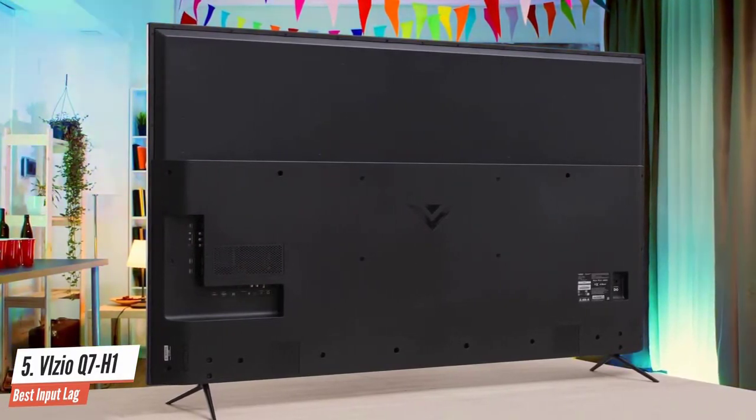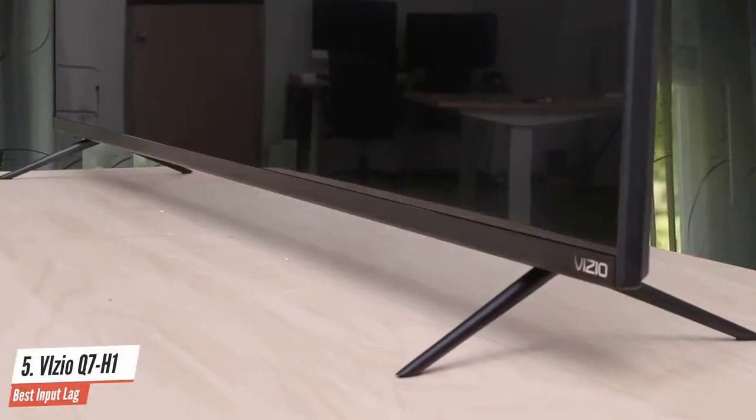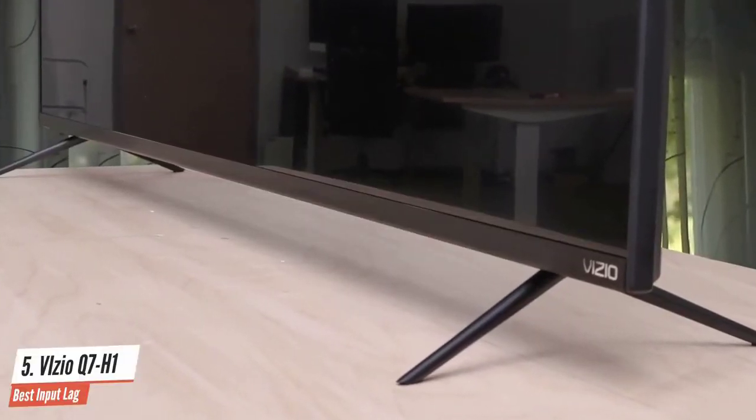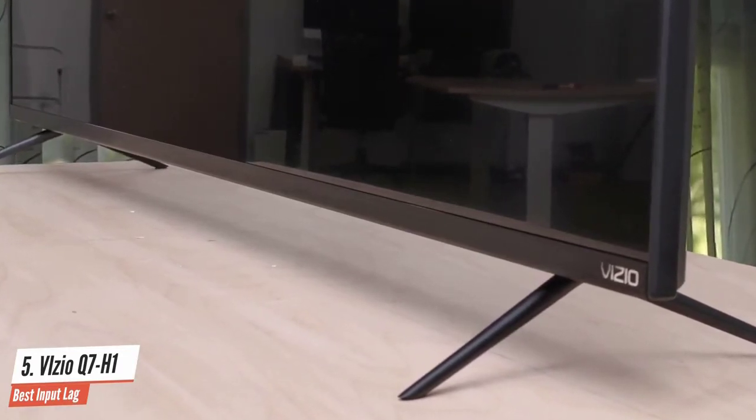The Vizio M series quantum TV line offers a very wide color gamut and super low input lag for a budget-friendly price, but its contrast levels lag behind comparable models.